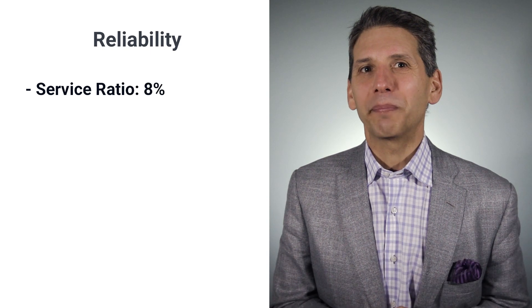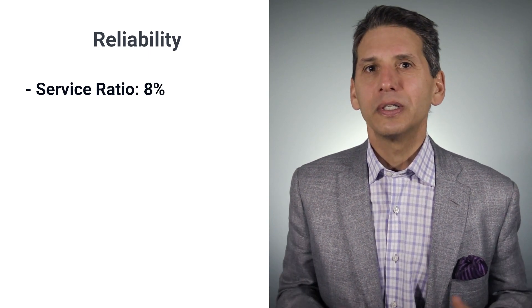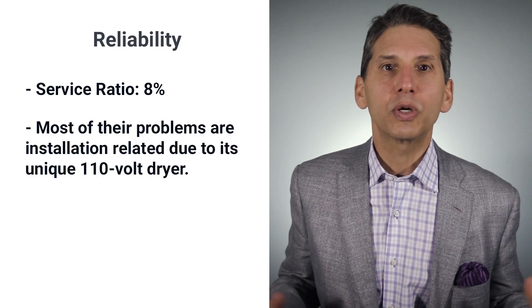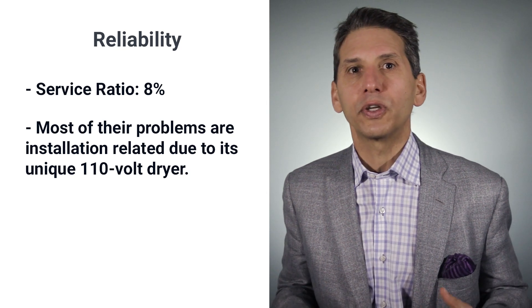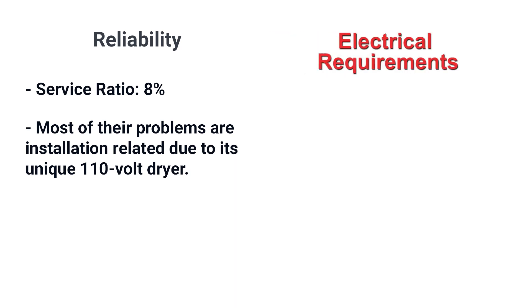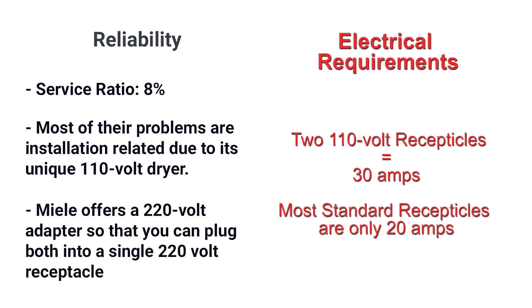Miele is pretty reliable, with about 8% service rate in the first year — about 2% better than appliances in general. Most of Miele's issues are installation-related, due to the unique 110-volt dryer rather than the standard 220-volt. In terms of electrical requirements, you need two 110-volt receptacles totaling 30 amps. Most standard receptacles are only 20 amps, so you would need more power — or you can use Miele's 220-volt adapter and plug both into one 220-volt receptacle.